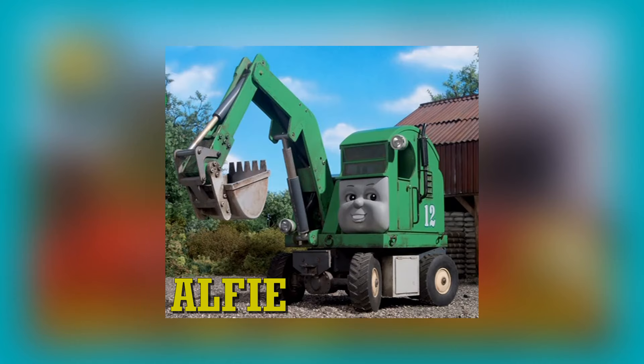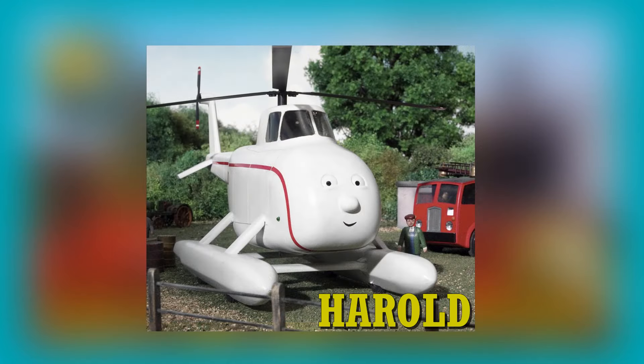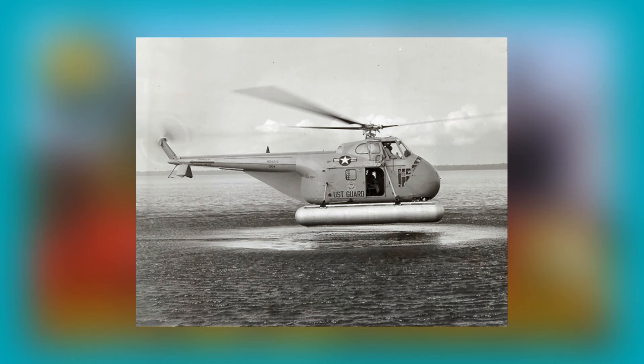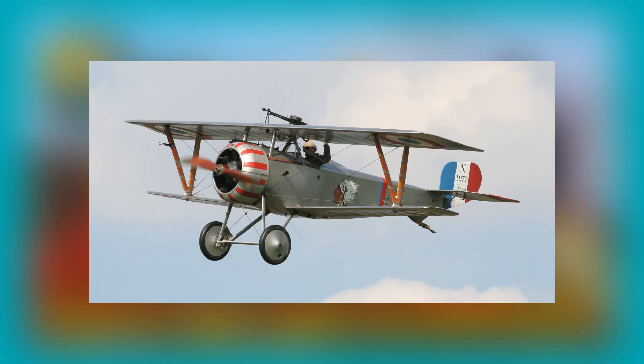Alfie is based on a freelance design and does not appear to represent any typical prototype, although he does resemble a 1960s Koehring K1C10 excavator. We leave the ground and take off into the skies with Harold the Helicopter. Harold is based on the Westland Whirlwind helicopter with added pontoons; these helicopters were built as license-built versions of the Sikorsky S-55, also known as the Sikorsky H-19 Chickasaw, which originated in the United States of America. Tiger Moth, according to an interview with Robert Gauld-Galliers by the Sodor Island Forum, is actually a Nieuport 17 biplane.